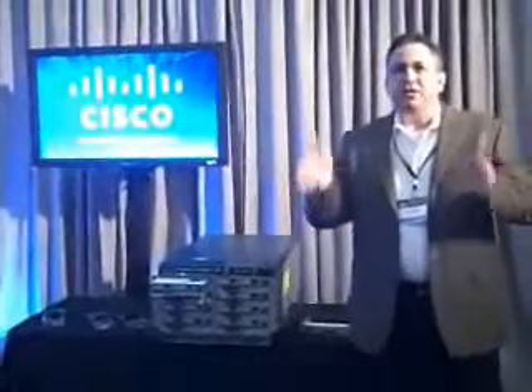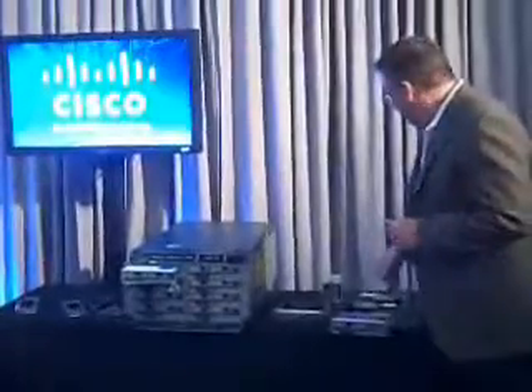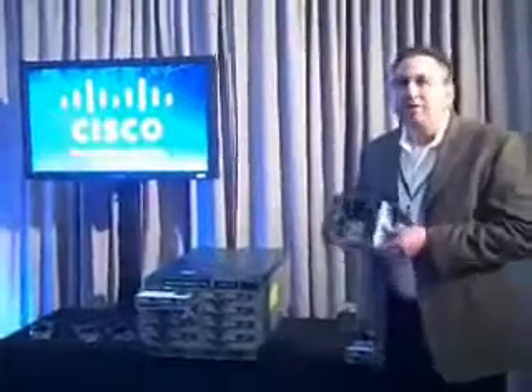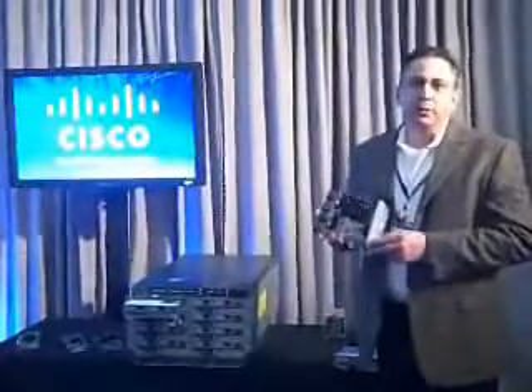What does that mean in real terms? Take a normal 16-blade chassis — it has I/O bays with interconnects and switches in them. With 320 servers all managed as one building block, instead of four or six in-chassis interconnects or switches, what we have is a distributed line card, which is a fabric extender. This dramatically decreases the number of things you have to power, cool, procure, and secure.